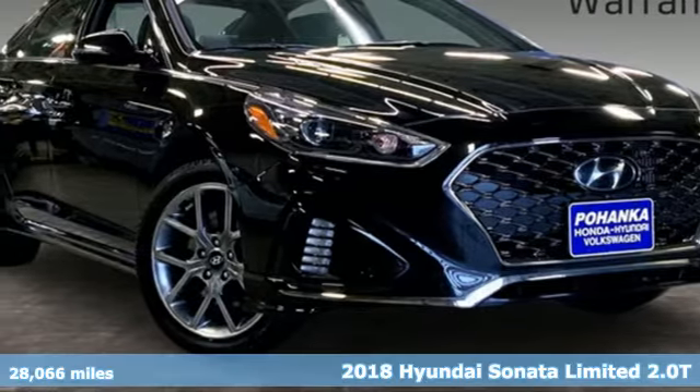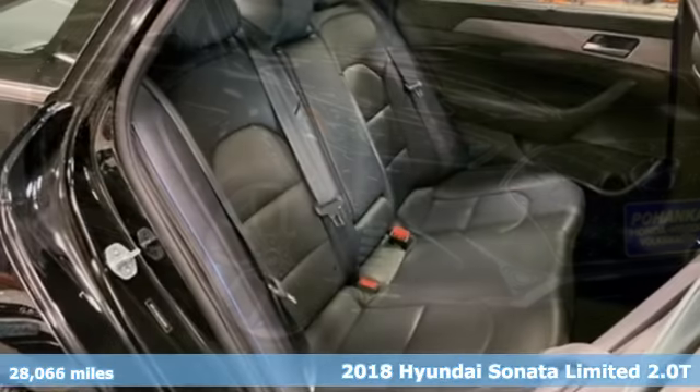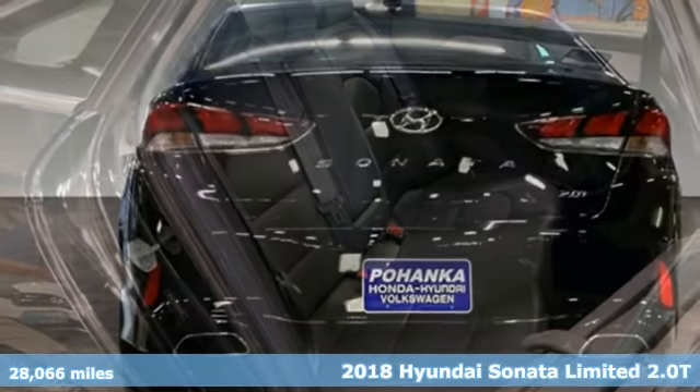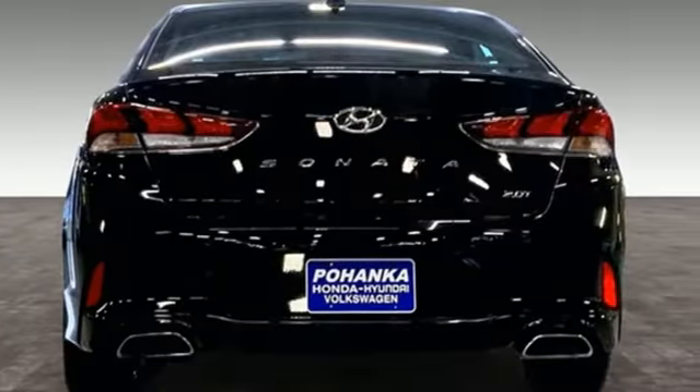It's a 2018 Hyundai Sonata. Hyundai's attention to detail means a better driving experience for you. It's equipped for all your driving needs and wants.